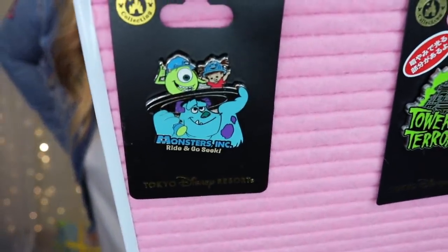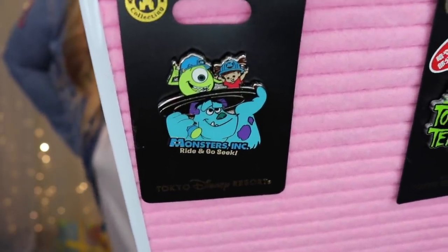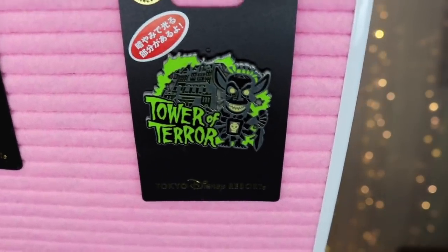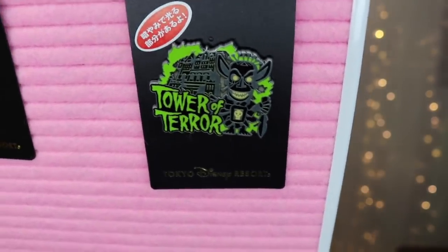Moving on to ride pins — I had two, both 1000 yen. The first is the Monsters Inc. Ride and Go Seek, which was such a unique and cool ride. I love that it's got Sully popping out with his flashlight — because you shine flashlights on things and the ride reacts — and then there's Mike and little Boo with their hard hats on. The second ride pin is the Tower of Terror, which has such a unique story compared to the US parks. It has a tiki guy who haunts the ride and the Hightower Hotel owner. All in Japanese but you can kind of understand what's going on — very creepy and strange.